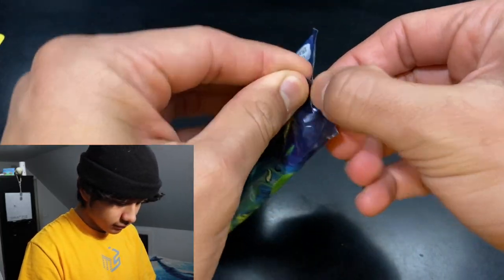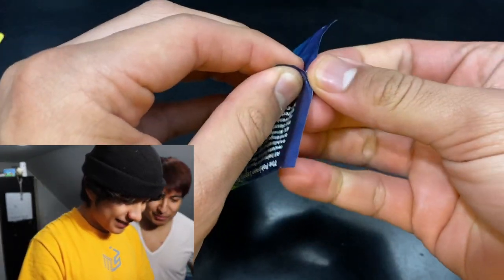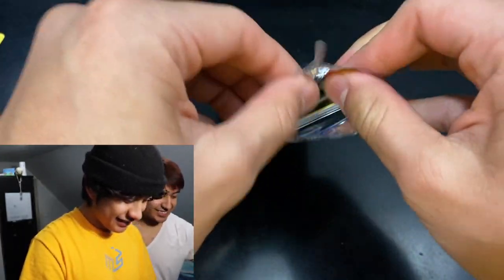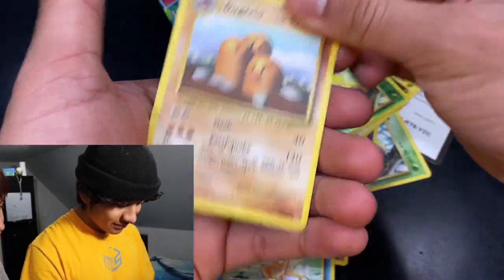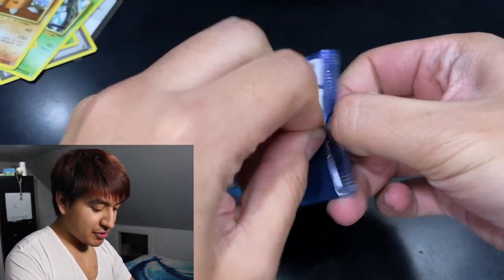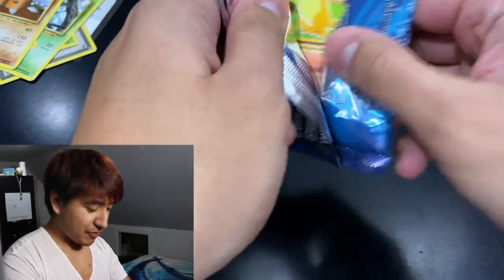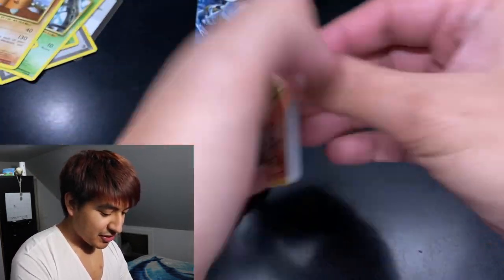We got a poor trainer. Look at that good luck energy. We got a Blastoise — for some reason I feel like Blastoise is a good pack art, that or the Venusaur. The Charizard is kind of like it's playing with your feelings. And we're already off to a good start — we got a Charmander! Check it out, very nice.